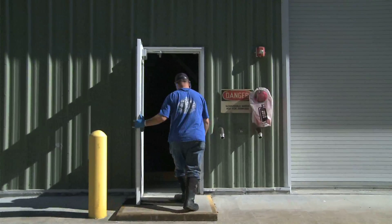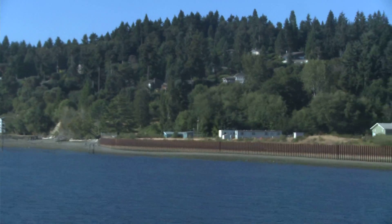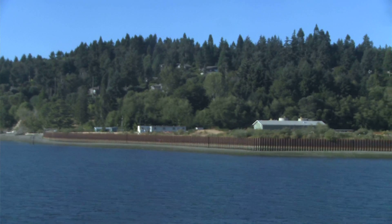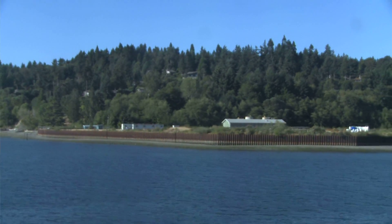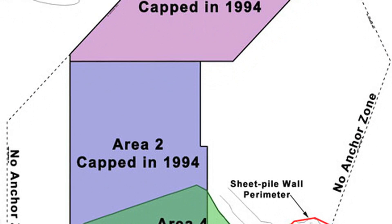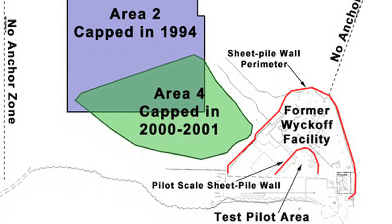The three main remedies that have been put in place so far are to pump and treat the groundwater, to put a seawall around the outside of the site to prevent the groundwater from leaving, and a cap — a thick layer of clean sand on the bottom of the seafloor — that buries the contamination and protects the fish, crabs, and other organisms that live out there. We extended that cap in a couple of phases, and today there are more than 70 acres of the harbor that are capped.